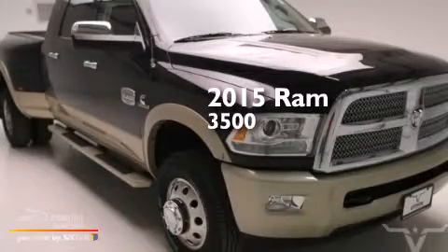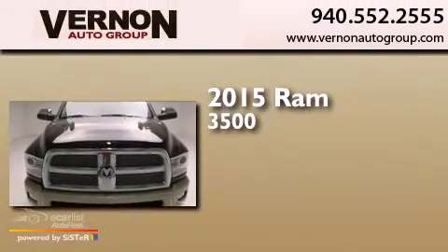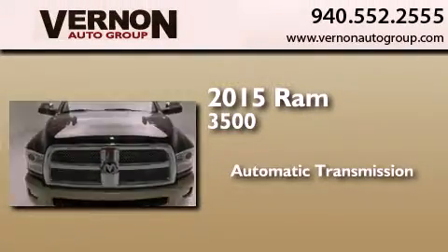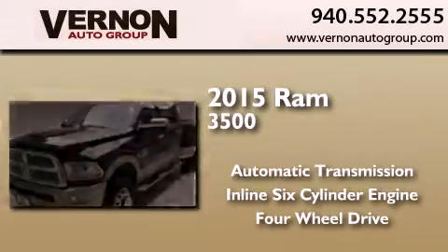This is a brand new 2015 Ram 3500. This truck has an automatic transmission, an inline six-cylinder engine, and the added safety and control of four-wheel drive.